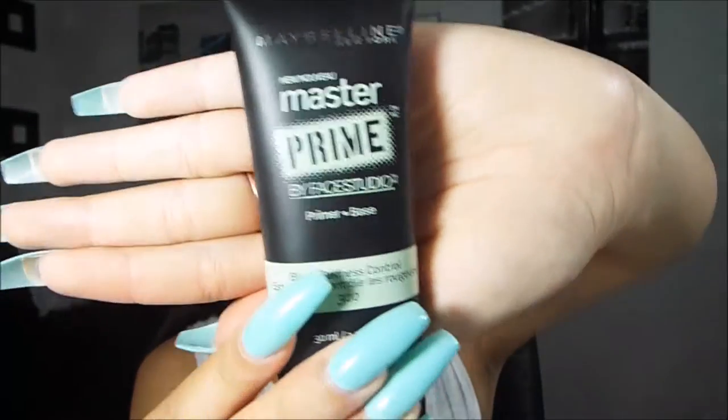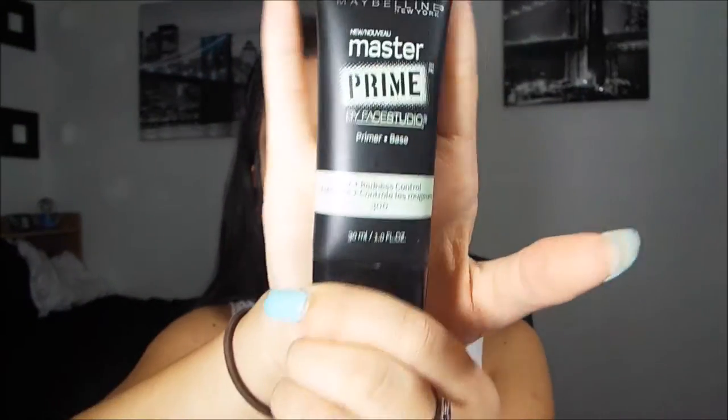The next thing I got is the Maybelline Master Primer by Face Studio — the green one for redness control. This could be a dupe for the Smashbox green primer. It doesn't control my redness quite as much as the Smashbox one, but it does control it a little and keeps my makeup in place all day. It was literally four bucks. I would definitely recommend this primer if you're looking for something to keep your makeup on all day without breaking the bank.